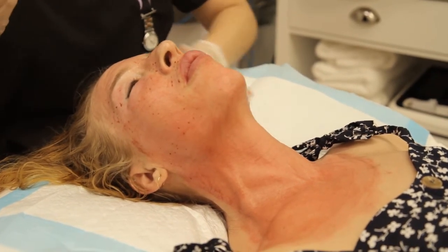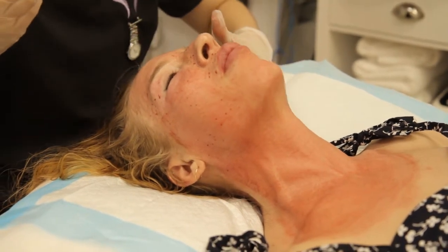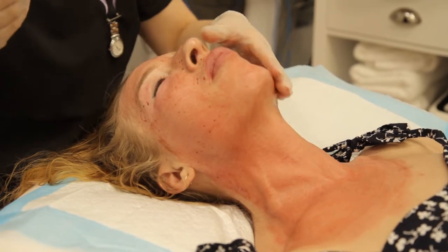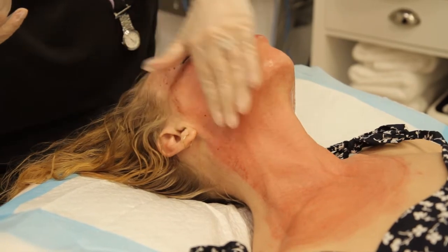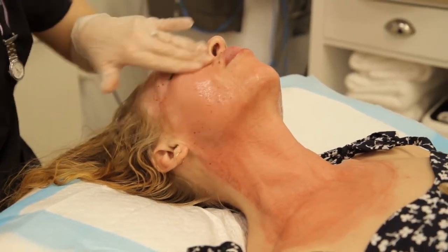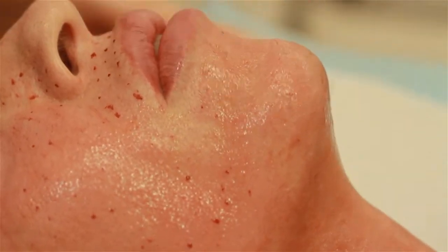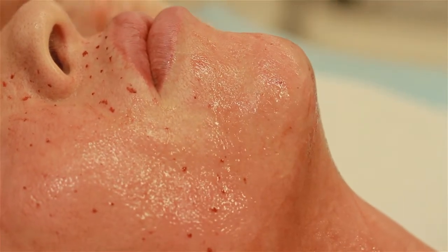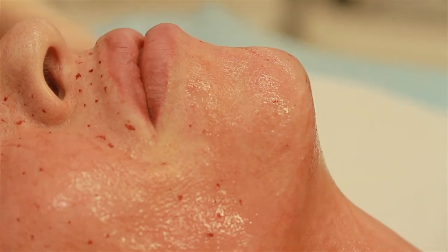PRP is a great treatment option if you're looking for a more natural alternative for skin boosters — if you're not keen on having a hyaluronic acid-based product injected, at least you're taking your own body's stem cells and growth factors and re-injecting them to biostimulate your collagen and elastin. If that's something you'd like to do, give us a call or book in with myself or Dr. Jeffery.